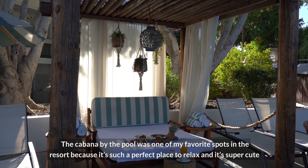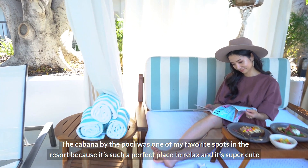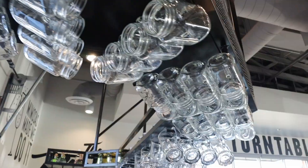The cabana by the pool was one of my favorite spots in the resort — such a perfect place to relax and it's super cute. We're about to go to lunch, and it's so sad we're leaving today. It's such a cute place — we know we'll be back for sure!